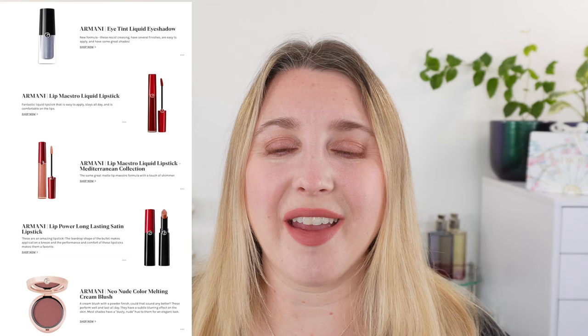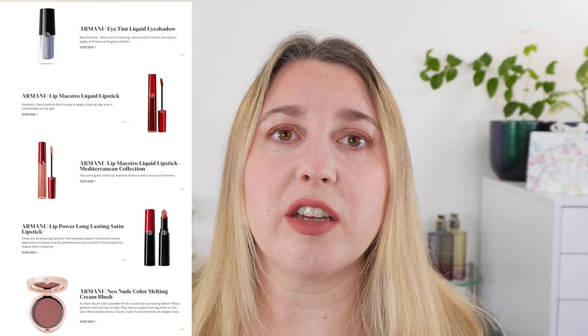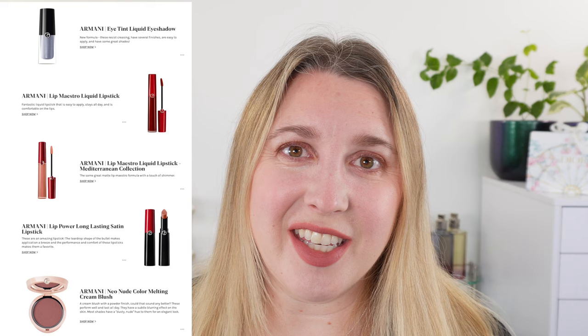I absolutely love the Armani Lip Power lipsticks, and there's a new shade — number 107 — I'm contemplating getting. Unfortunately, shade 114 available in other countries doesn't look like it will be coming to the US according to Armani customer service. And of course I recommend the Neo Nude Blushes.